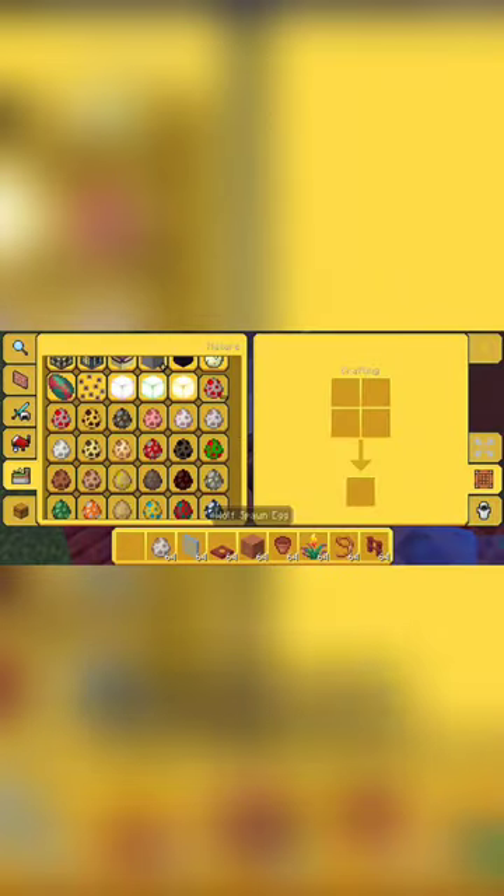Everyone, the trail ruins are the only structures where mud bricks, packed mud, and blocks of coal naturally generate.